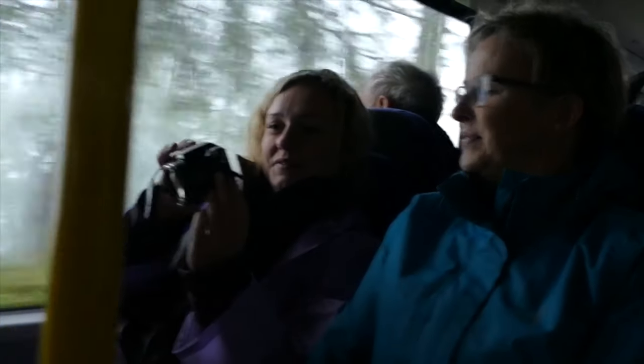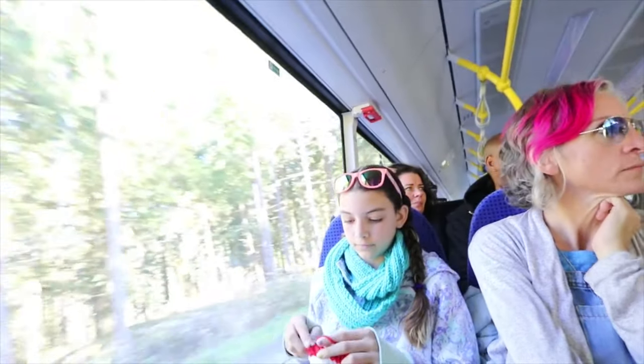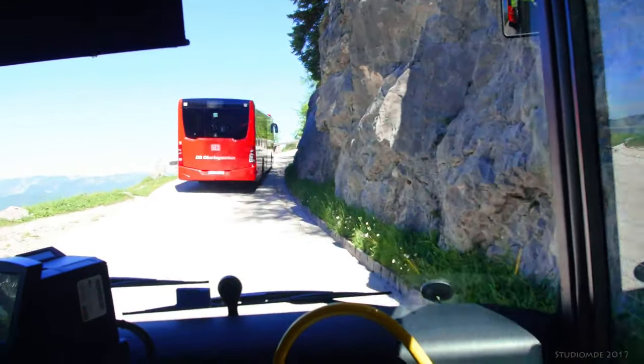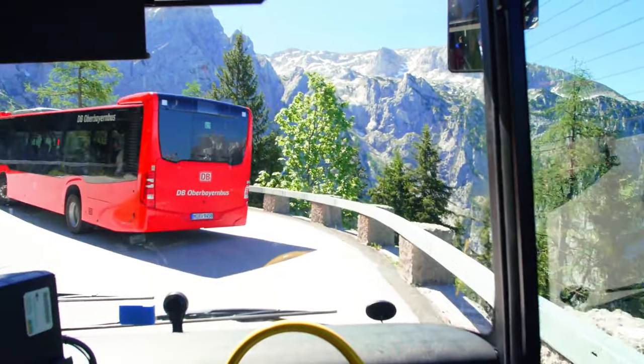This is like a crazy ride up. There's a reason why you can only get up here with special buses, because you're going so steep and taking so many hairpin turns like this.